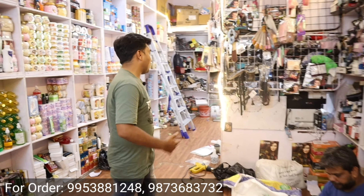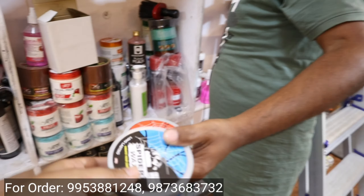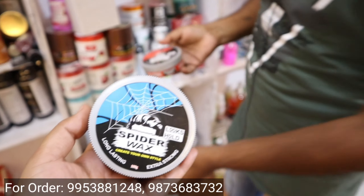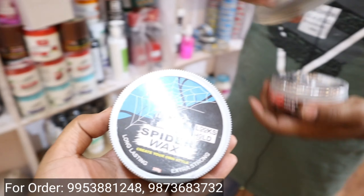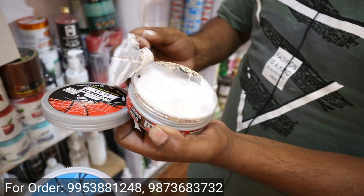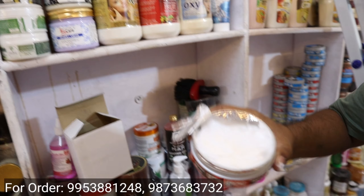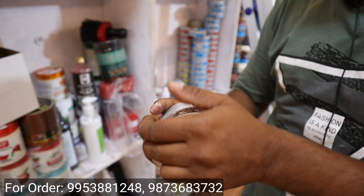Look at that — we have some new products launched. Look at this type: this is our own spider wax. The quality is so powerful. If you buy online, at least 250 rupees. This is about 200 rupees. But here the start is 75 rupees. It is Caesar Man's production.